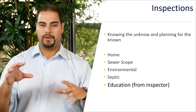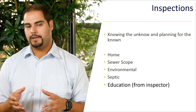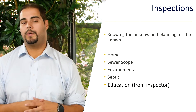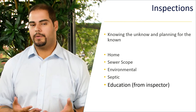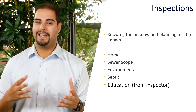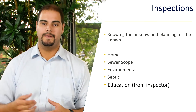Now, there's some broader scope items to keep in mind: your sewer scope, environmental, and septic. If you're purchasing in a rural area that has septic, it's very important to keep these specialties in mind. For example, if you have a backyard with tons of different trees, you'll want a sewer scope because tree roots can mess up your plumbing. Make sure you're aware of where you're purchasing and what's around the home, because if you don't, it can be a long-term issue that costs you more money after you've already spent hundreds of thousands — or even millions — on the home.